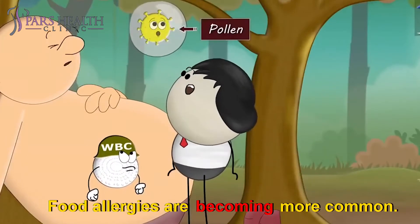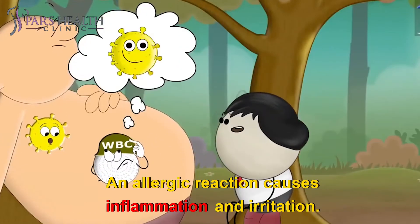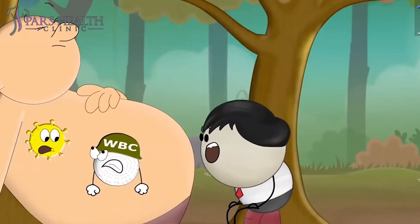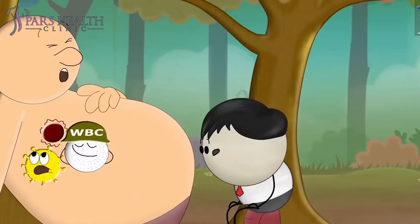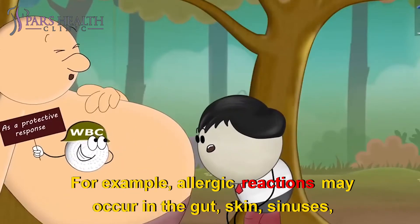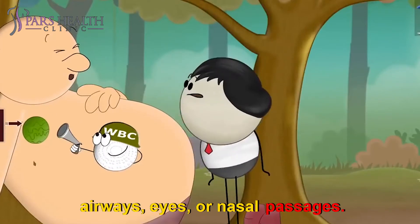Food allergies are becoming more common. Symptoms: An allergic reaction causes inflammation and irritation. However, the specific symptoms will depend on the type of allergen. For example, allergic reactions may occur in the gut, skin, sinuses, airways, eyes, or nasal passages.